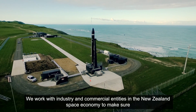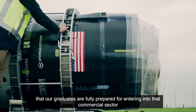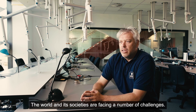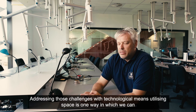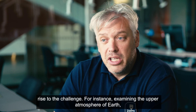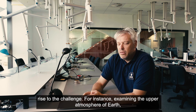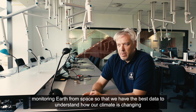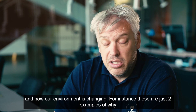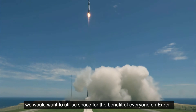We work with industry and commercial entities in the New Zealand space economy to make sure that our graduates are fully prepared for entering the commercial sector both nationally and internationally. The world and its societies are facing a number of challenges, and utilizing space is one way we can rise to those challenges — for instance, examining the upper atmosphere of Earth, monitoring Earth from space to have the best data to understand how our climate and environment are changing. These are just two examples of why we would want to utilize space for the benefit of everybody on Earth.